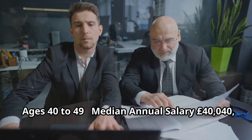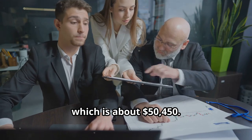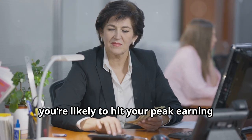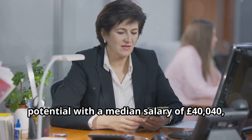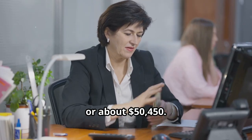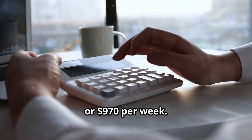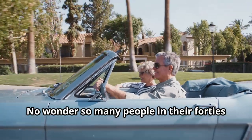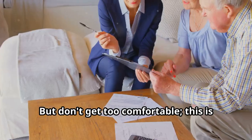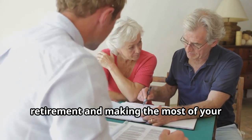Ages 40 to 49. The golden years of earning. In your 40s, you're likely to hit your peak earning potential with a median salary of 40,040 pounds or about $50,450. That equals 770 pounds a week or $970 per week. No wonder so many people in their 40s buy flashy cars or go on luxury holidays — you've earned it. But don't get too comfortable. This is also the time to start planning for retirement and making the most of your higher income.